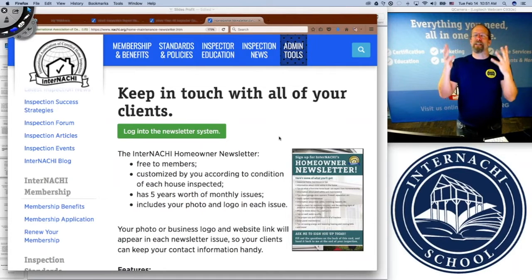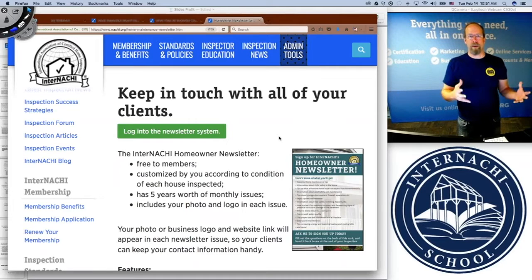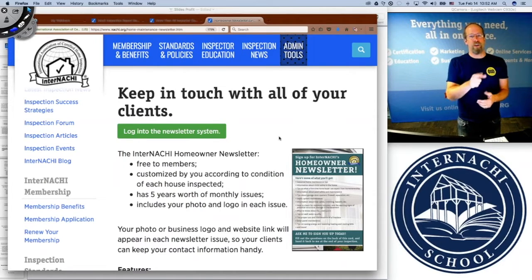You customize it — and this is fantastic. It isn't just junk copy-pasted from a Google search. You actually get to customize this monthly home maintenance newsletter according to the systems and components that you inspected in that particular house for your client, and also the conditions. So if you found a roof leak, the first issue of your home maintenance newsletter is about maintaining the roof.